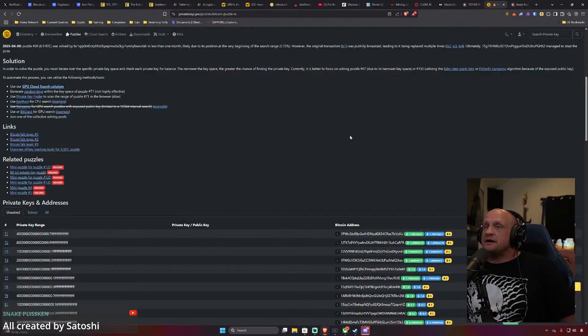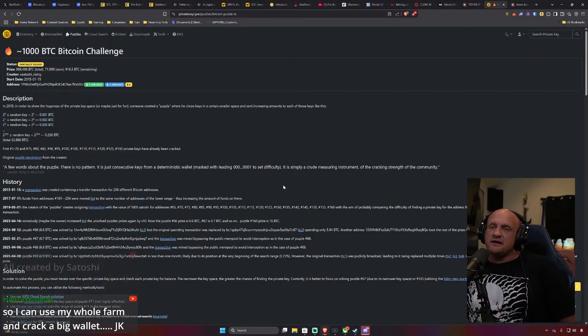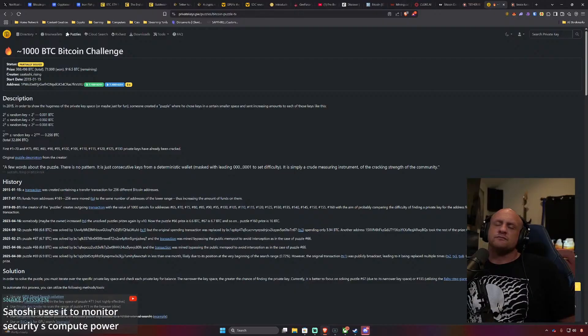Someone in chat is saying all this was created by Satoshi — I haven't actually heard that. It's interesting that more puzzles have been solved recently. The first was solved in 2015, the second in 2017, the third in 2019, the fourth in 2023, and as of September 2024 there have been four total. I think the power of GPUs and AI are getting to the point of solving these puzzles more efficiently.